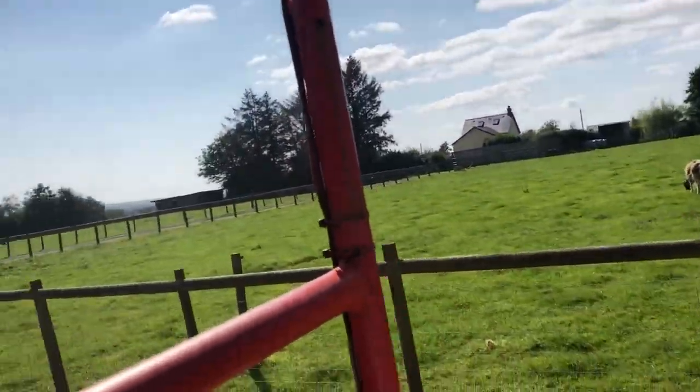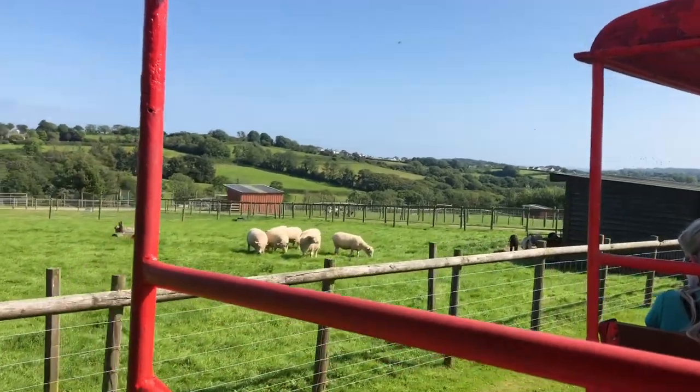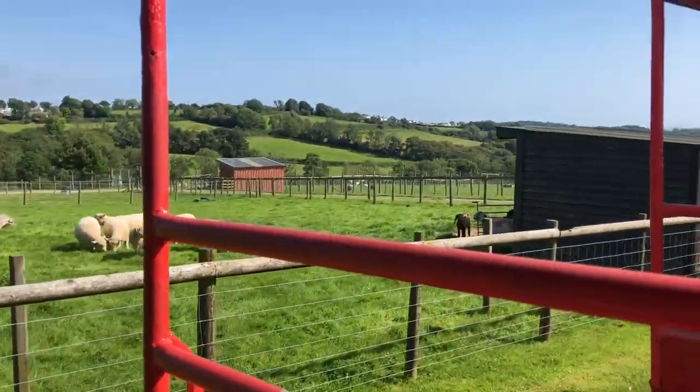We've then got some of our Jacob sheep here on my right-hand side, and on my left-hand side you'll see we've got some of our Dorset sheep.